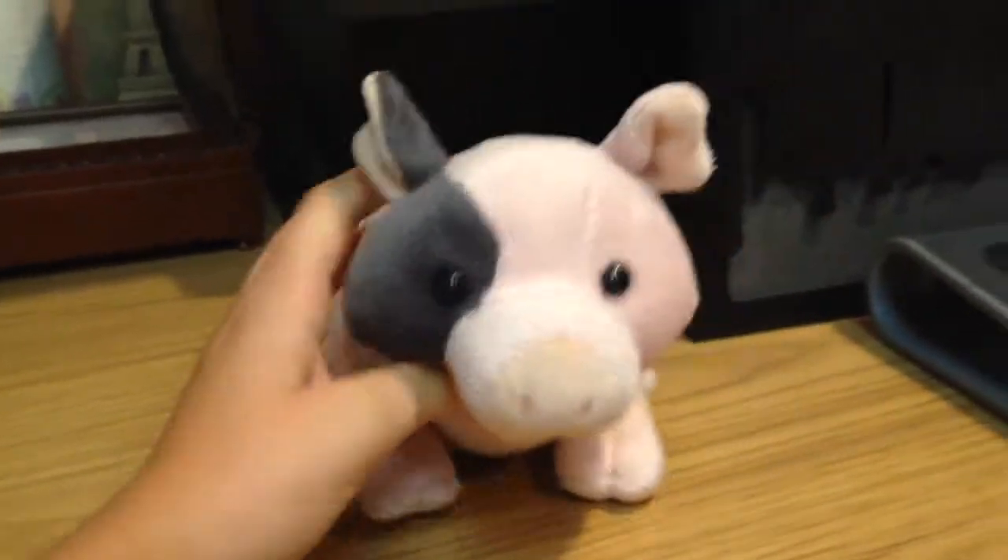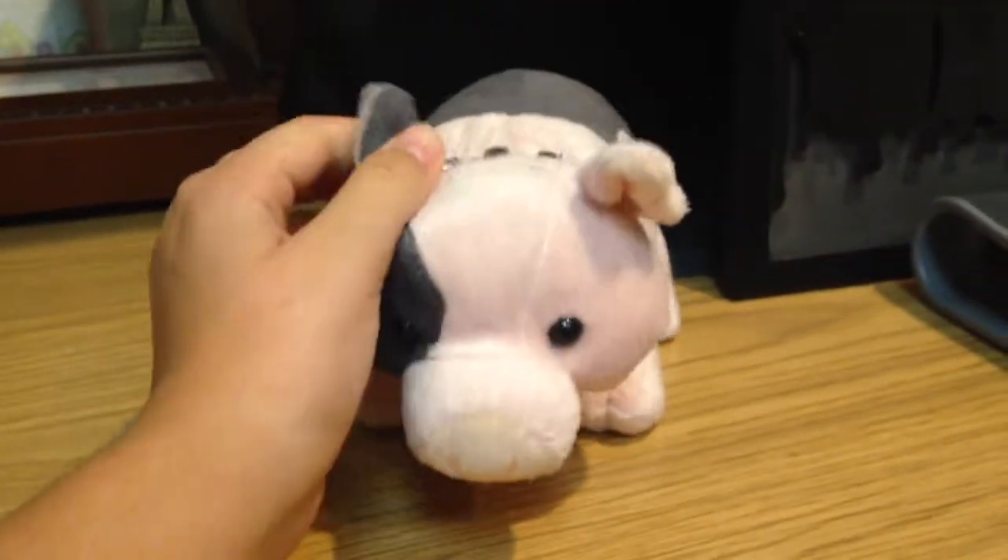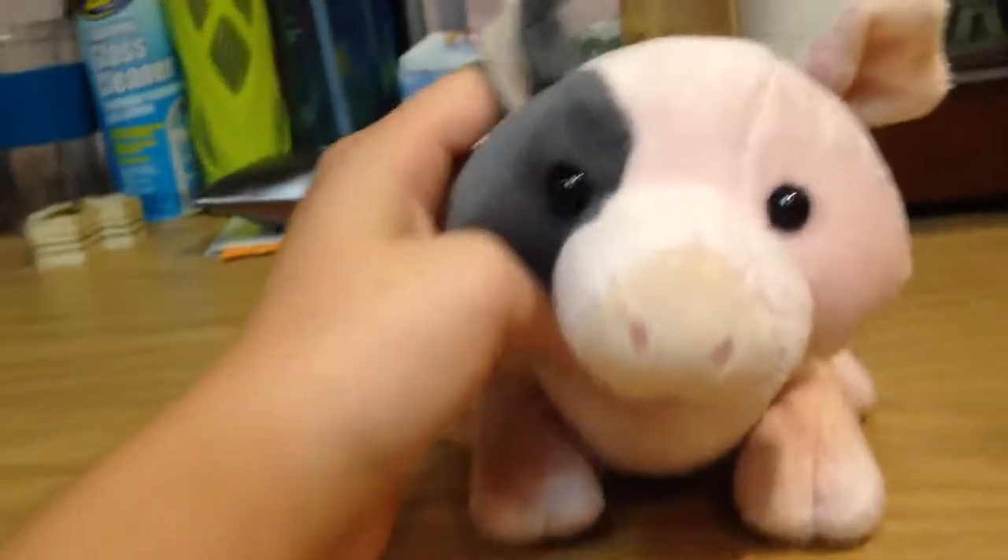Hey guys, so on Twitter someone asked me to do a review on the pot-bellied pig. And so I'm going to do it, so I have like a little background.